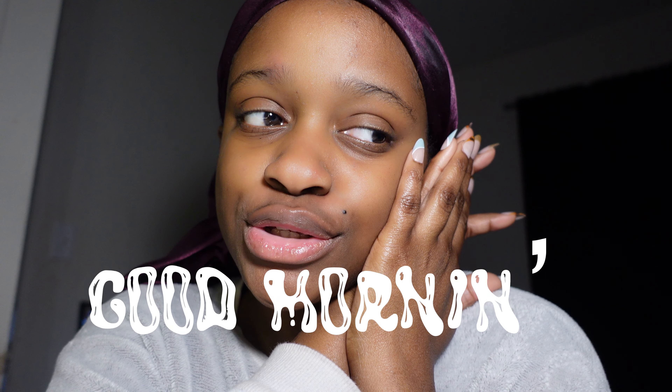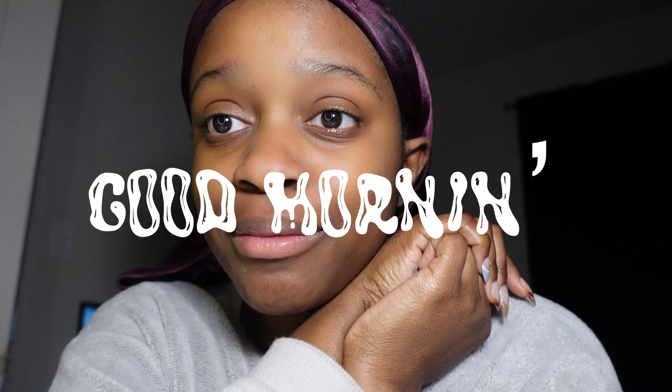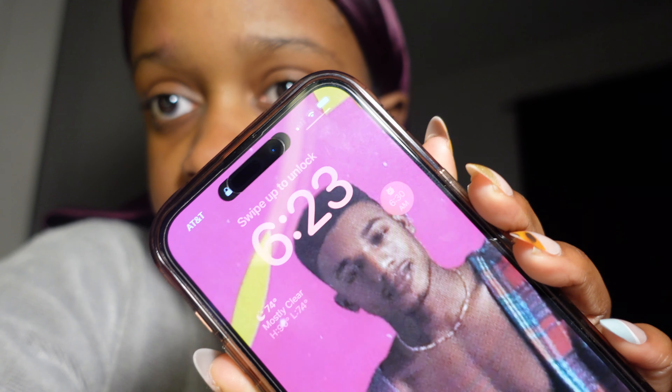Good morning, you guys! I'm going to show you my early morning routine. This is kind of spontaneous, but I really would love to just do a morning routine — an updated one — since I'm finally back into a routine now that I'm going to work. I wanted to show you guys what I do when I wake up. It is currently 6:23 in the morning.